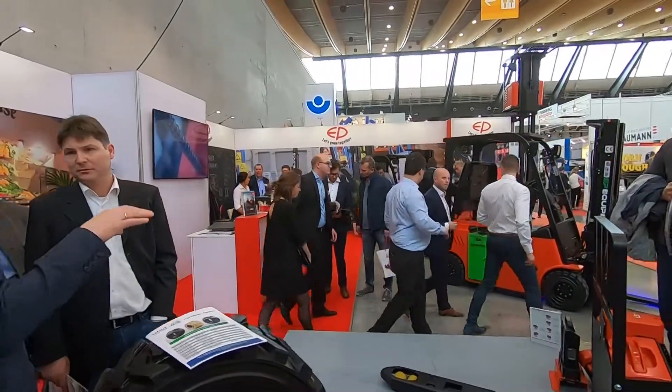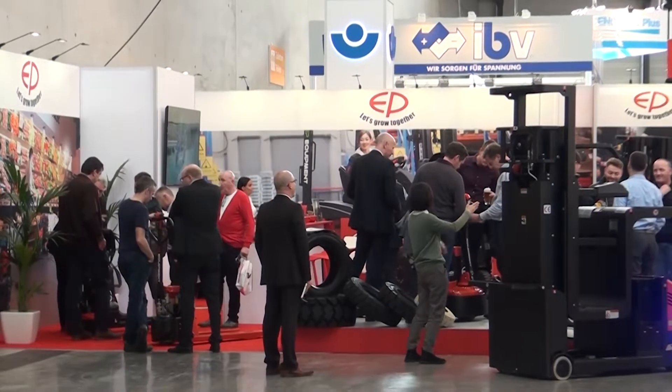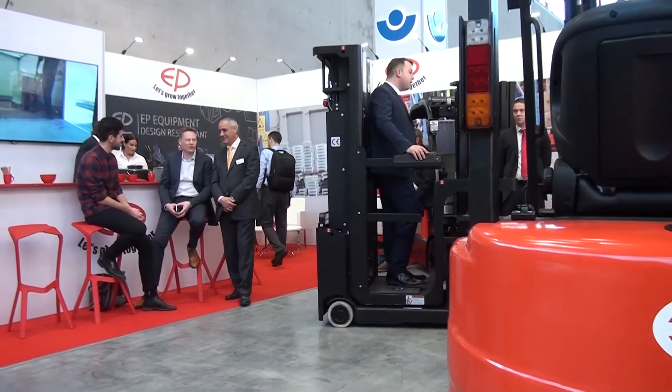It's Logimat time, so every year we come to Stuttgart, present our new products, share experiences with our customers and meet with our dealers. And this year is no other than that. In 2019, EPS has some great new products to show to the industry.